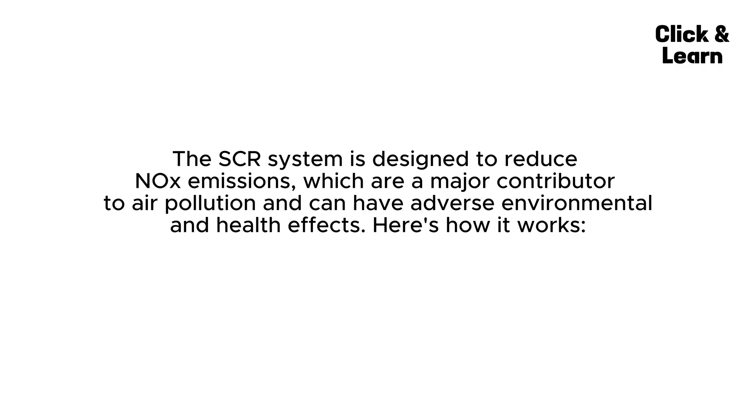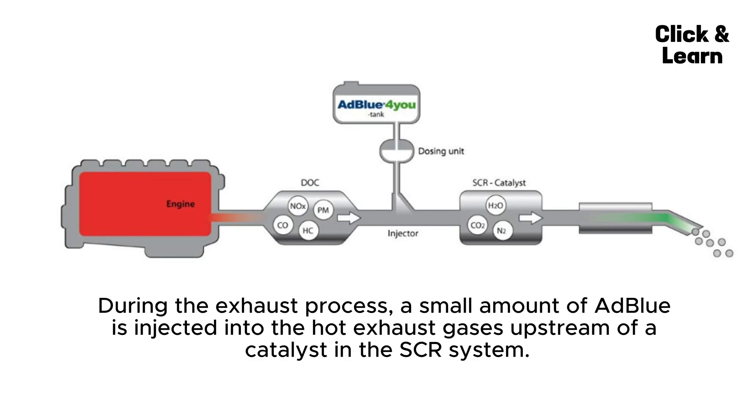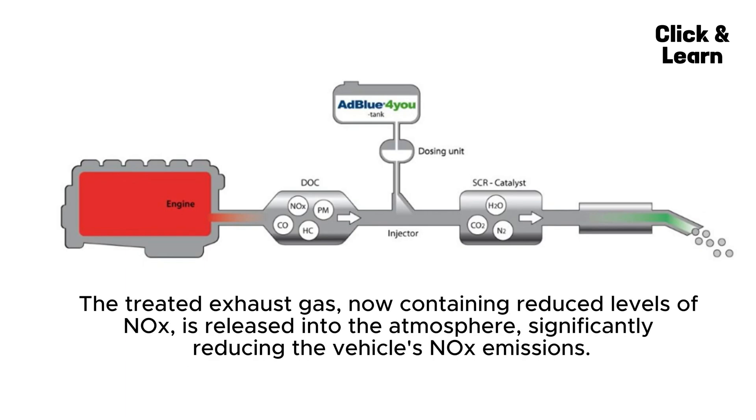The SCR system is designed to reduce NOx emissions, which are a major contributor to air pollution and can have adverse environmental and health effects. AdBlue is a solution composed of purified water and urea, a substance derived from ammonia, stored in a separate tank in the vehicle. During the exhaust process, a small amount of AdBlue is injected into the hot exhaust gases upstream of a catalyst. AdBlue undergoes a chemical reaction: urea breaks down into ammonia (NH3) and carbon dioxide (CO2).